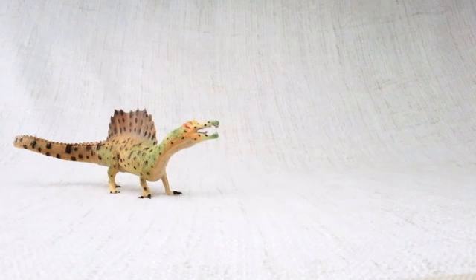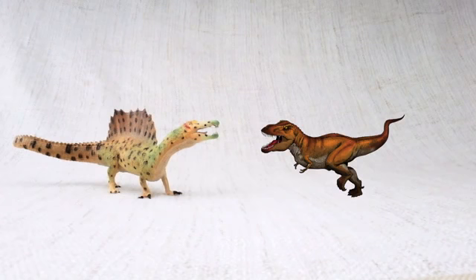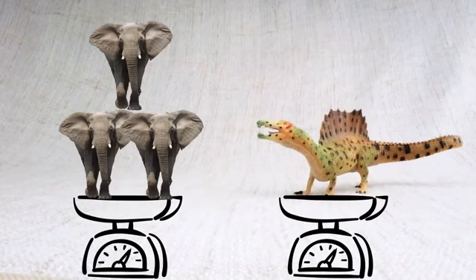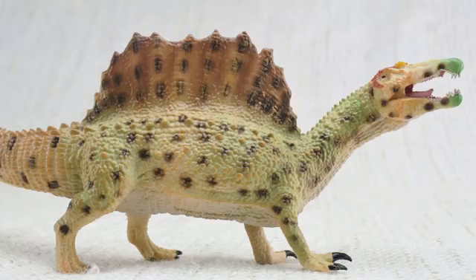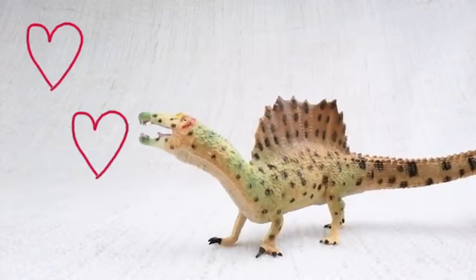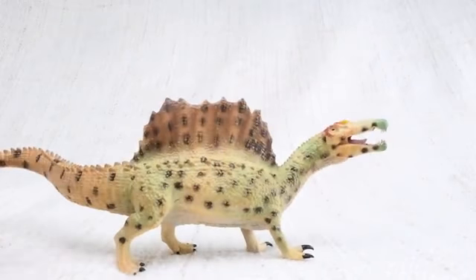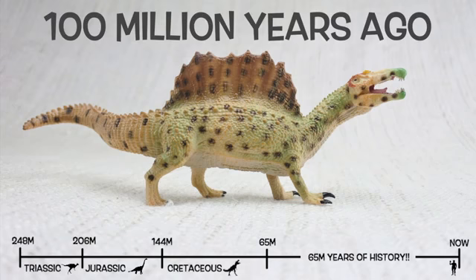So what have we learned? Spinosaurus was one of the biggest carnivores that ever lived — bigger than a T-Rex, as long as a semi-trailer truck, and weighing as much as three elephants! Spinosaurus means spine lizard because of those huge spines on its back — bigger than a human, up to seven feet long — used to keep it warm or attract other Spinosauruses. It had a head like a crocodile, could probably swim, and could walk on two legs or four. Spinosaurus was found in North Africa and lived about 100 million years ago in the Cretaceous period!